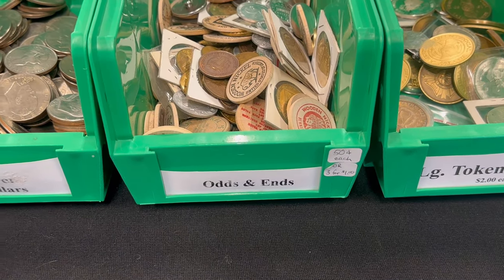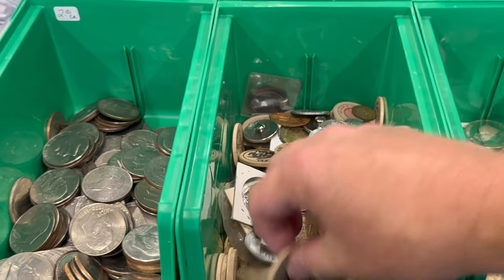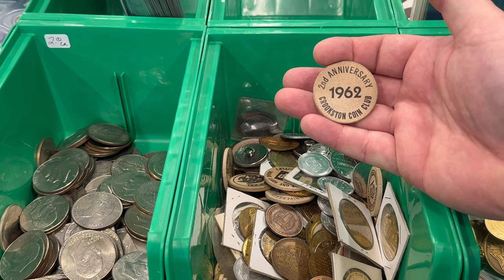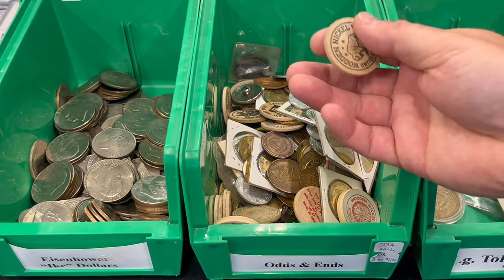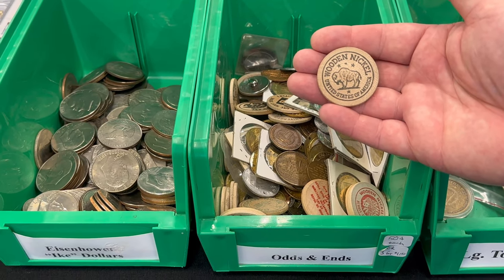Those are 50 cents each or three for a buck. A lot of the wooden nickels end up in there. This is a second anniversary of the Crookston Coin Club from 1962. If I have any viewers in Crookston, Minnesota, maybe this is a piece you'd want. If the Crookston Coin Club still exists, drop it down in the comments and let me know — I'm curious to know that.